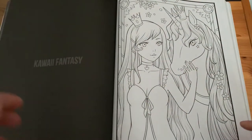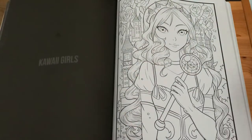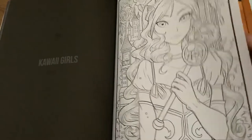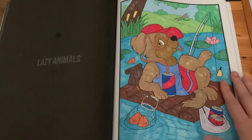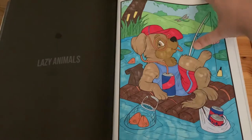'Kawaii Fantasy', 'Kawaii Girls', and 'Lazy Animals' — I used only markers for that one and a little bit of gel pen for the wings.